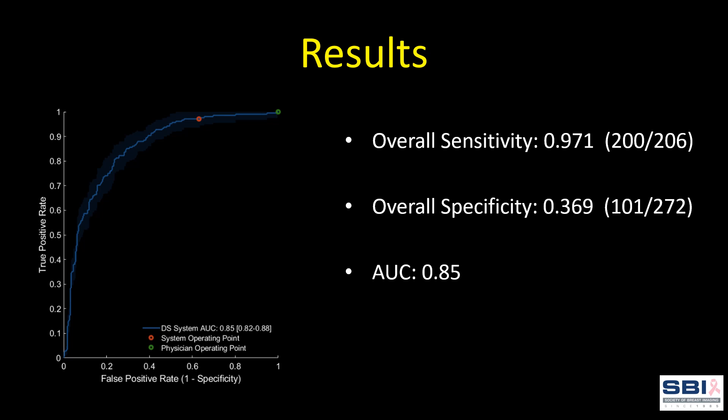Here is the receiver operating characteristic curve for all lesions. The area under the curve is 85%. The software's overall sensitivity was 97% and specificity was 37%. It is important to emphasize the limitations of this study in making comparisons about sensitivity given the retrospective design — radiologist sensitivity in this cohort is 100% because all lesions were biopsied. However, the specificity tells us that the system contraindicated biopsy in 37% of cases, representing the amount of potentially avoidable biopsies on benign lesions had this tool been used during diagnosis.